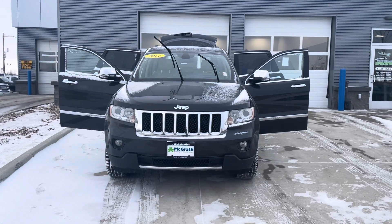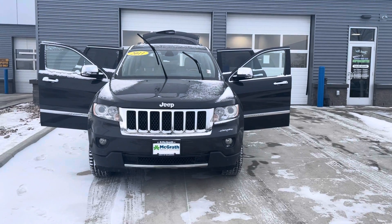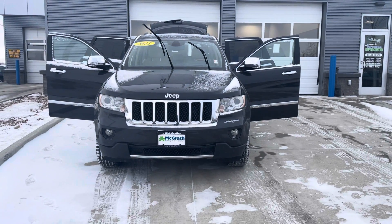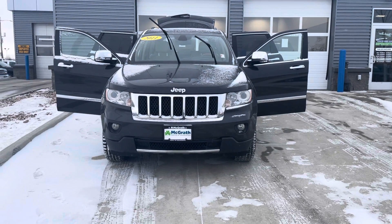Good morning, Sondra. This is Elijah Lodi with Pat and Grass Chevrolet here in Cedar Rapids. Just wanted to thank you for reaching out on the 2011 Jeep Grand Cherokee Overland that you're interested in, and just wanted to do a quick video for you.